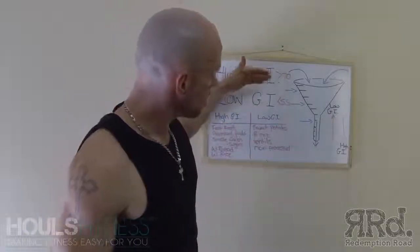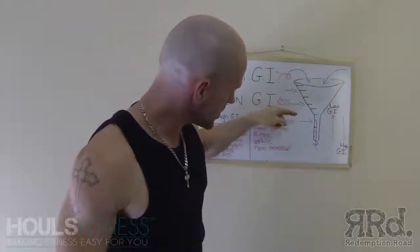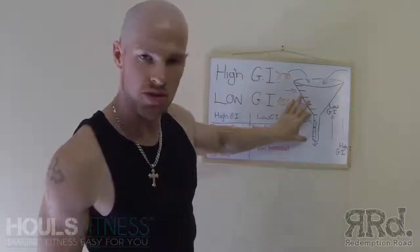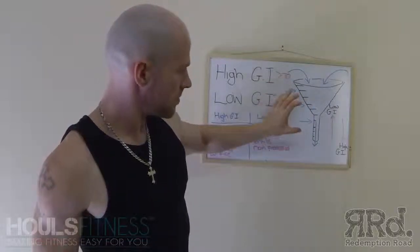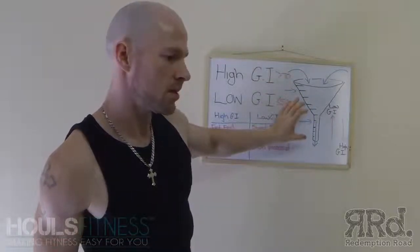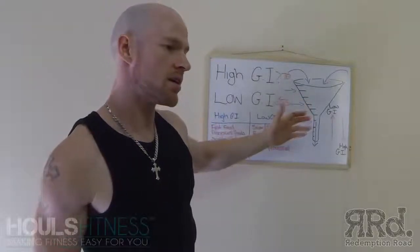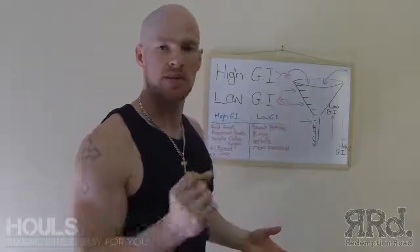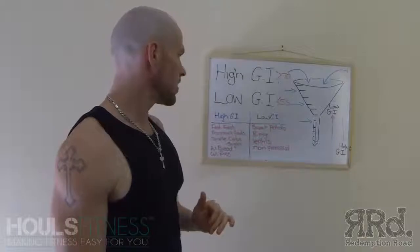Does that all start to make sense? Low GI comes in up here — it takes a lot longer to get to the bottom than high GI foods, which come in down here. Down here is where you'd have your juices, your sugars — basically anything that is processed to the point where it's just going to be quick releasing. That's high GI and low GI.